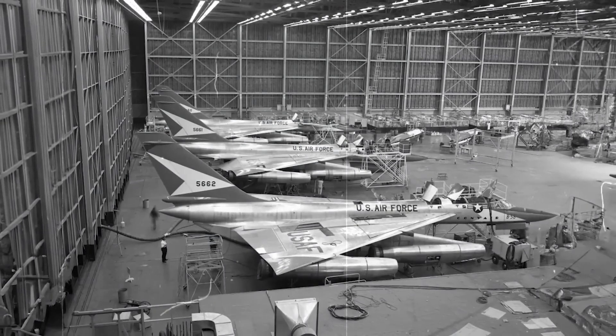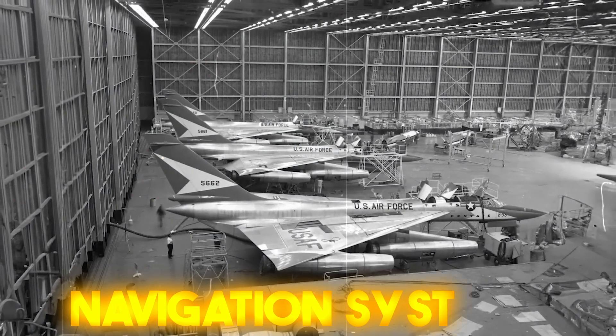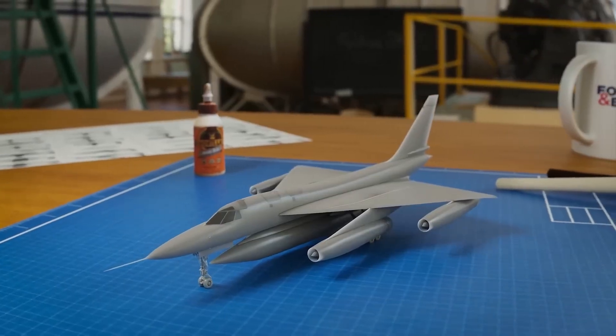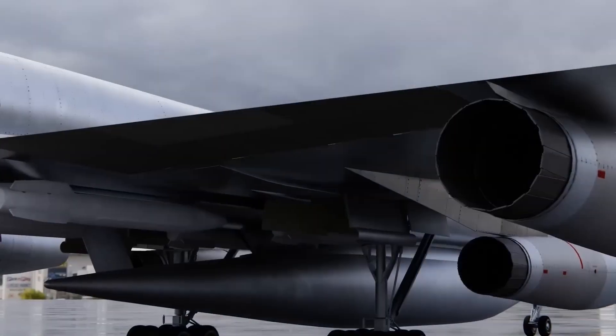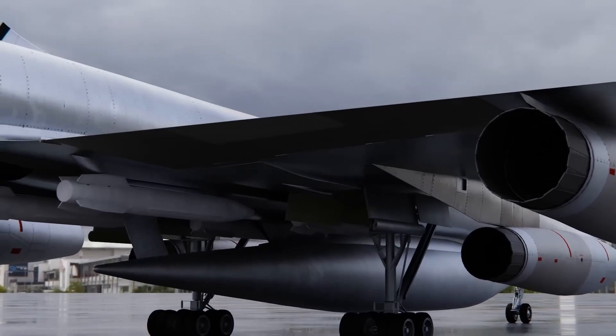Equipped with a range of advanced avionics and navigation systems, the B-58 was ready to support its mission capabilities. There were radar navigation systems, inertial navigation systems, and electronic countermeasures to boost survivability in dangerous situations. The aircraft also boasted a cutting-edge bombing and targeting system to ensure precise delivery of nuclear weapons.